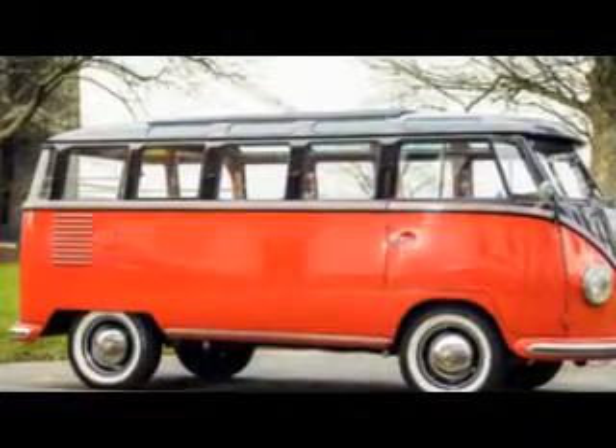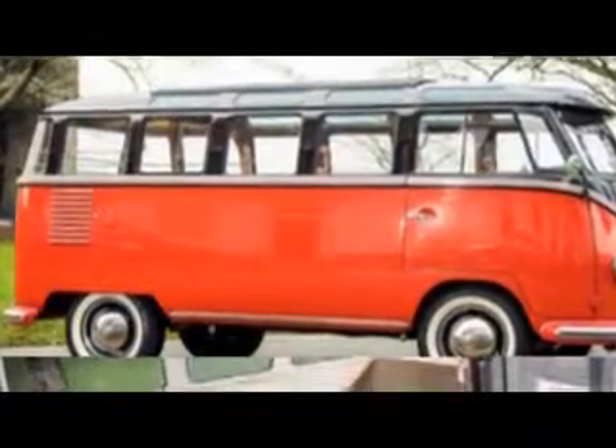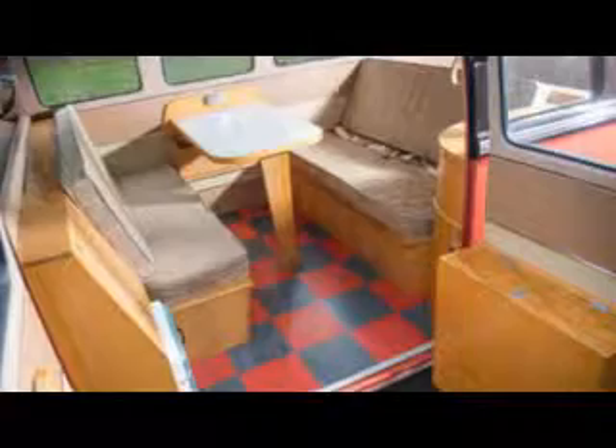The ultra-rare Samba, registration SGP62, was one of the very first VW vans to arrive in Britain. The model was never officially available for sale in the UK and is believed to be the only one of its type still on the road.